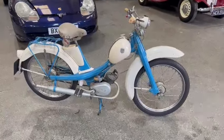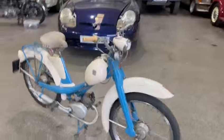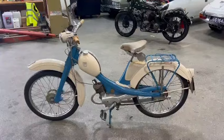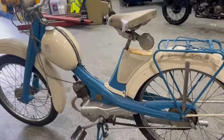Right then guys and girls, here we go. A nice little NSU - a nice little bike - has just landed with us for our next sale, down on display here at Pickering, as you can see. Loads of these great little lightweight pedal-and-pop bikes, they are. Little NSU Quickly - there you go.